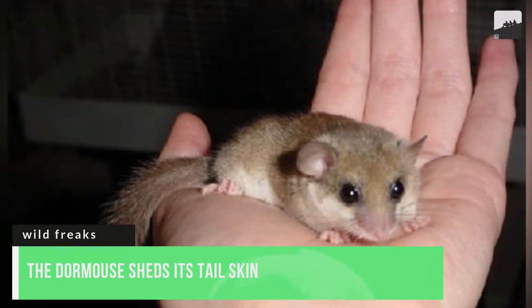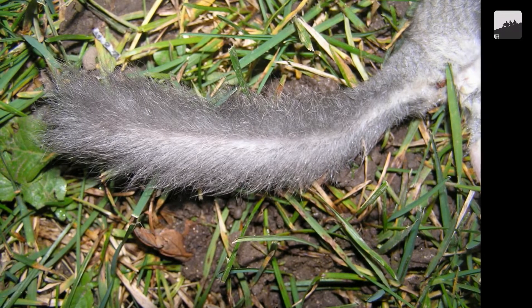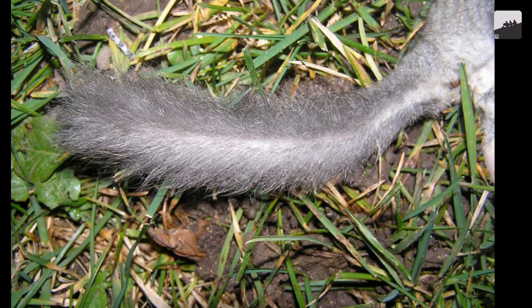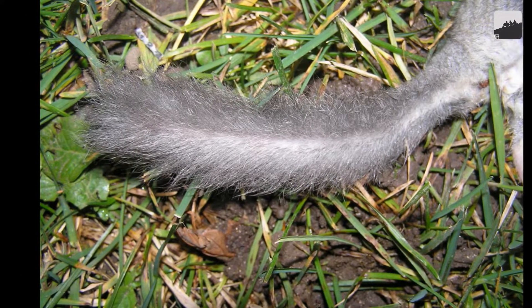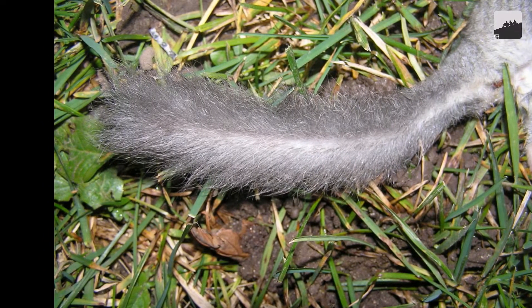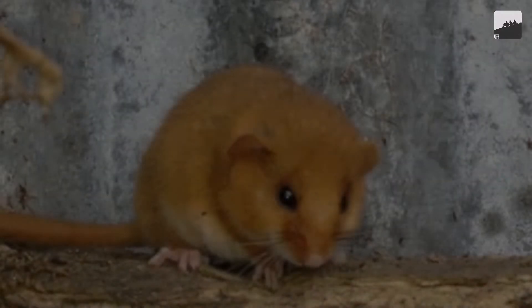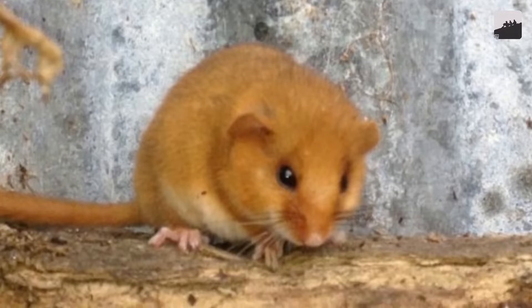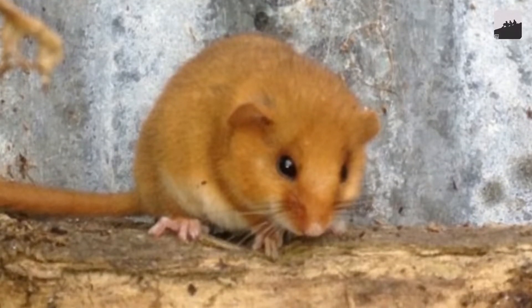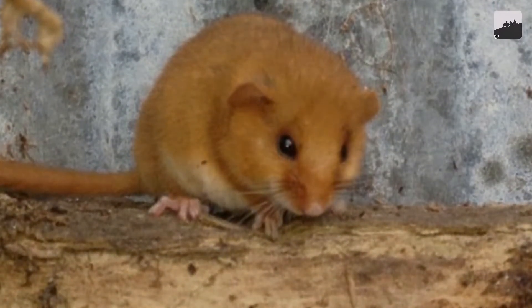Number 10. The Dormouse sheds its tail skin to escape from trouble. Dormice are a type of rodent found exclusively in Europe. Given their small size, anyone would think them cute and easy prey, but the Dormouse has found a way to make a quick escape. The Dormouse has incredibly loose skin at its tail — if a predator grabs it, the skin comes off allowing the Dormouse to run to safety. Unfortunately, it can only do this once in its entire life. After the skin is gone, the bone also falls off naturally or is gnawed off, leaving the animal permanently without its tail.